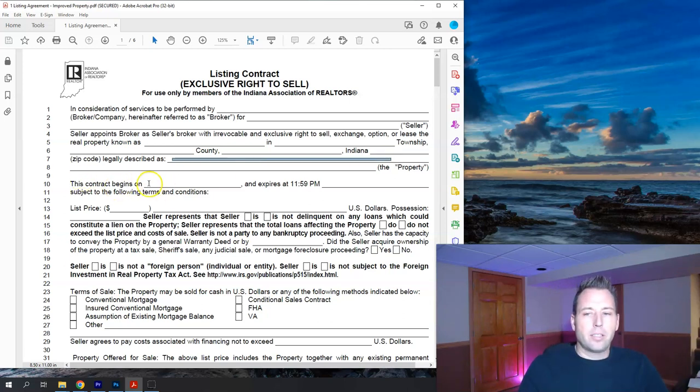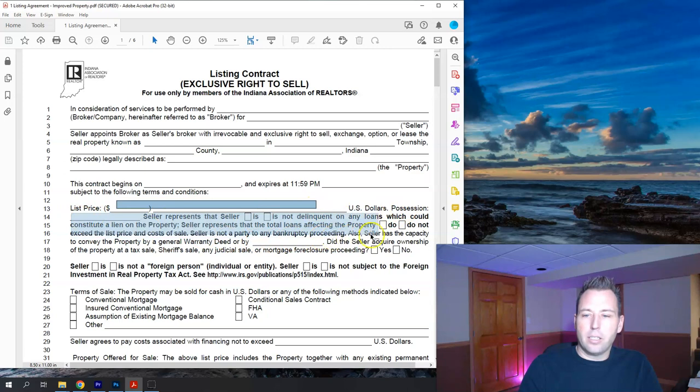Then it goes to contract dates — the contract begins on a start date, which is when the agreement is effective, and then when it would expire or how long the contract runs. This section lists the list price.